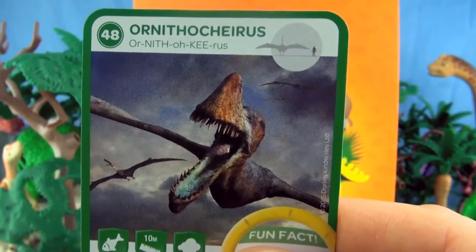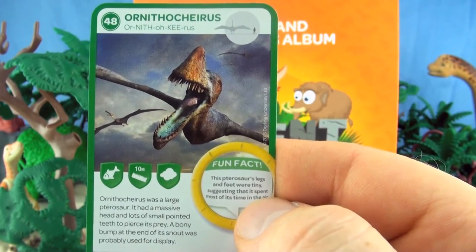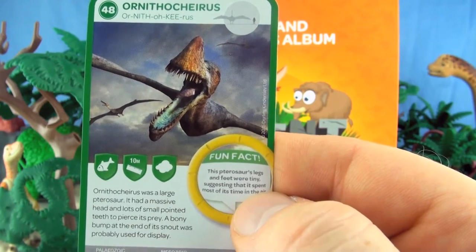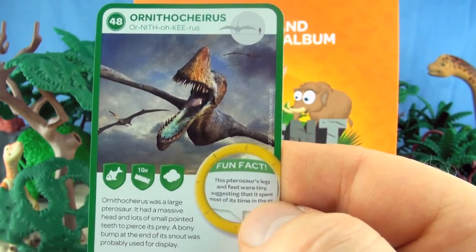Number 48, Ornithocheirus. Ornithocheirus was a large pterosaur. It had a massive head and lots of small pointed teeth to pierce its prey. A bony bump at the end of its snout was probably used for display. We already have Ornithocheirus.